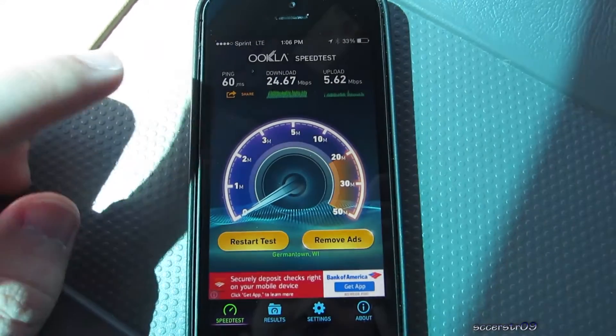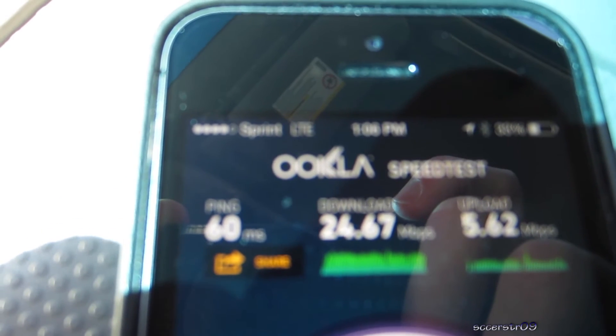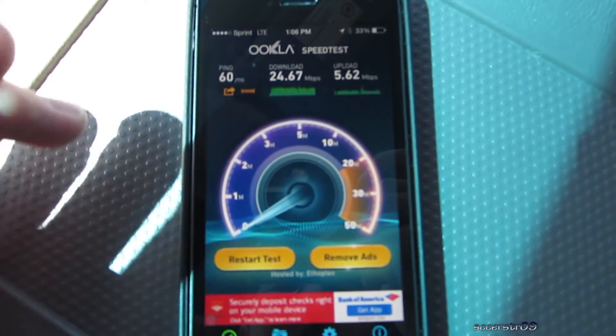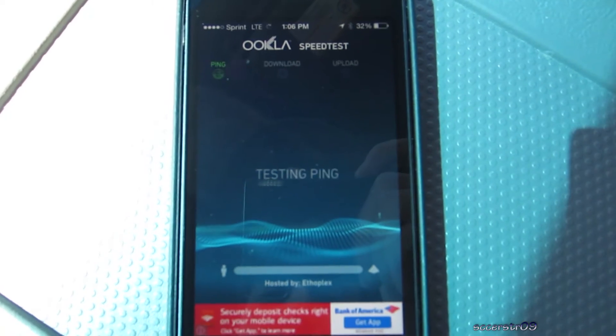Hey, what's going on guys. In this video I'm giving you a speed test of Sprint LTE, and as you can see we have four circles or bars depending on what phone you have. So let's go ahead and run the test. I just ran one quick and got pretty good results, so let's try to repeat that or even do better.